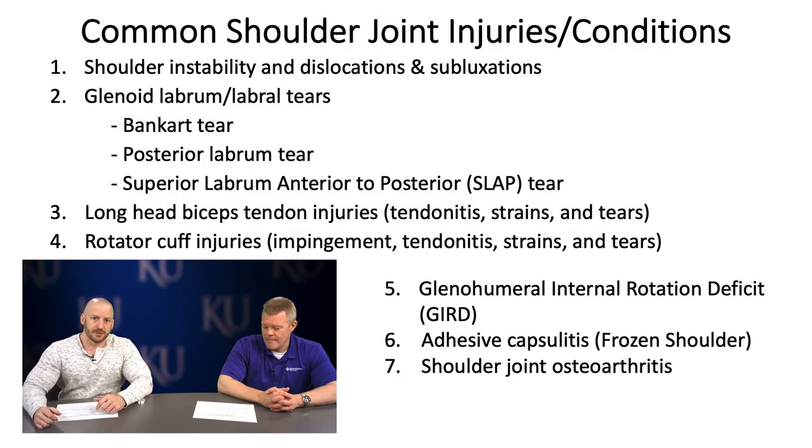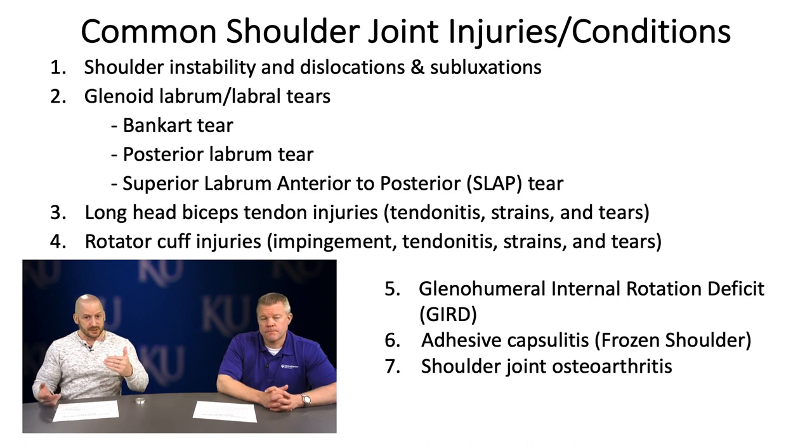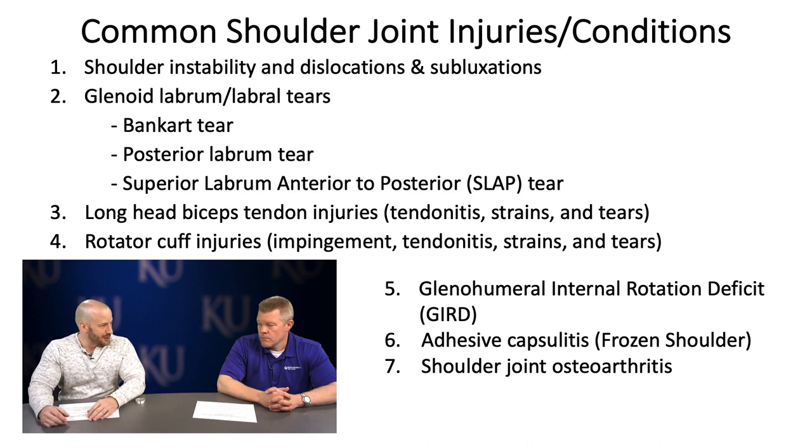The conditions Dr. Lorenz and I will cover include: shoulder instability, dislocations and subluxations; glenoid labrum injuries including Bankart tears, posterior labral tears, and SLAP tears; long head biceps tendon injuries; rotator cuff injuries; glenohumeral internal rotation deficit commonly seen in overhead throwing athletes; adhesive capsulitis, also known as frozen shoulder; and shoulder joint osteoarthritis.